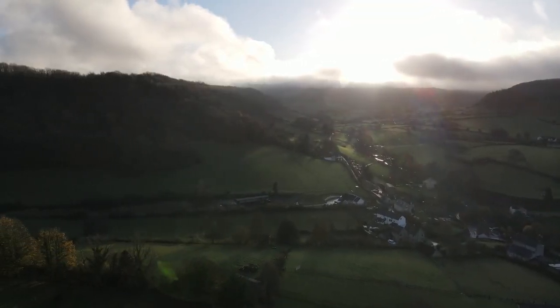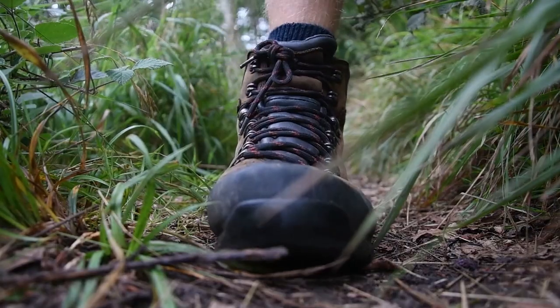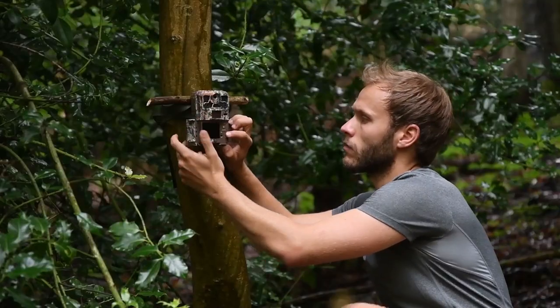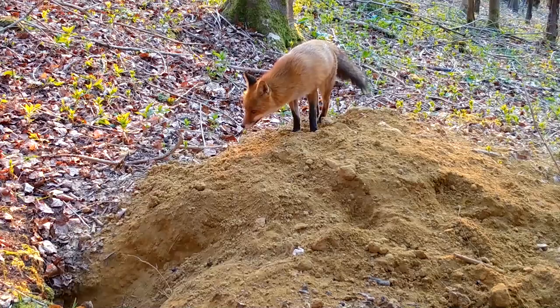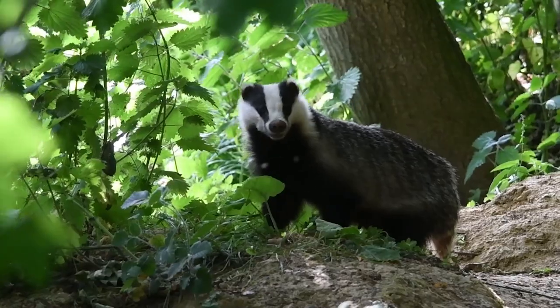Through the first lockdown, I spent most of my time exploring this patch of Gloucestershire woodland, setting up camera traps to peek into the lives of my local wildlife. During lockdown, my camera traps and my newly adopted badger family provided me with an escape and a window into a new hidden world.